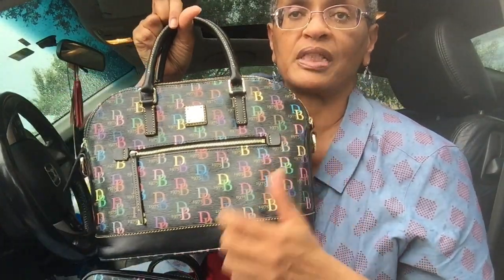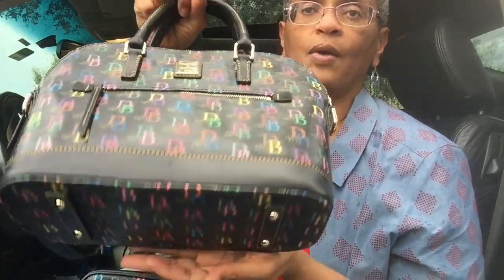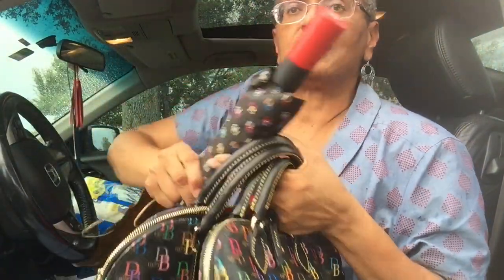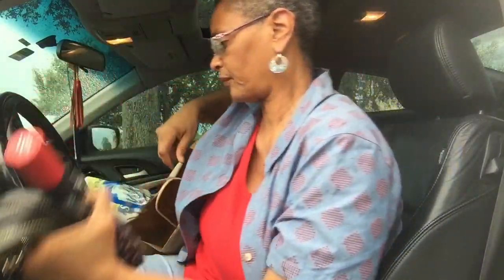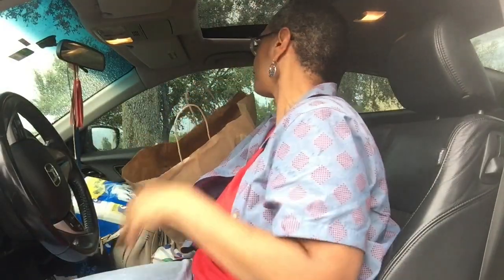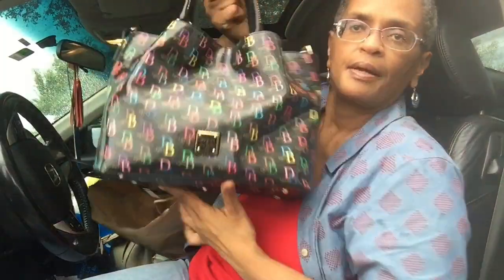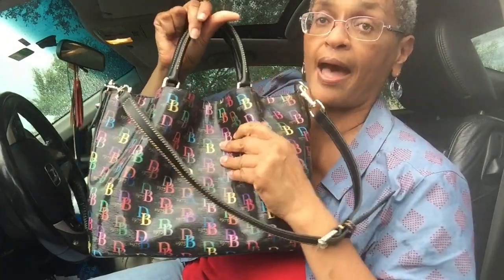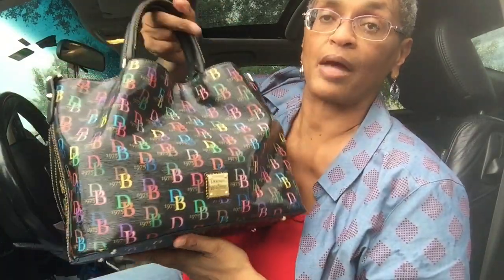Now I want to share my DB75 multi collection quickly. I have this one — the dome zip — and of course I have my Bitsy. I have my small multicolor DB umbrella, and I have my DB75 Brenna that I have carried. I really thought that bag was going to be too big but she was perfect — five little knob feet.